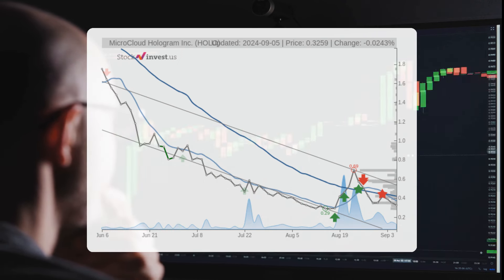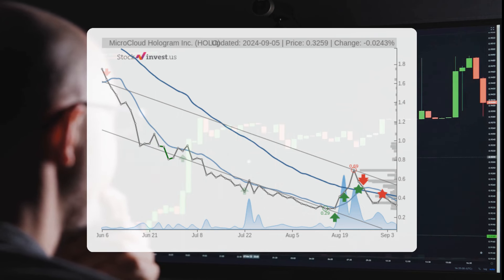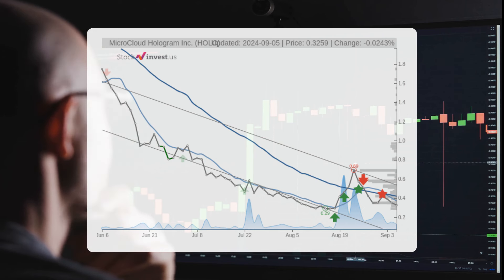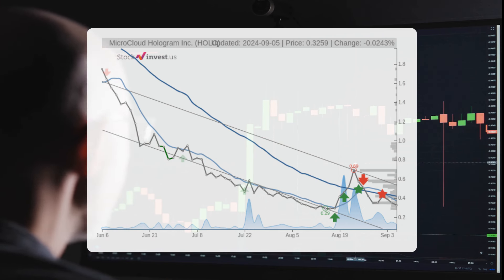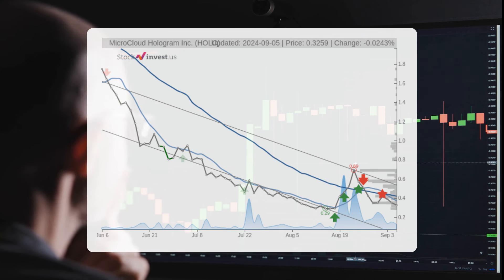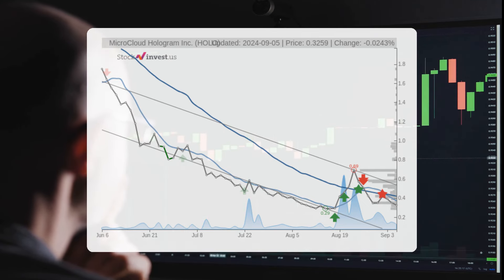Looking at the 12-month trend, it suggests a reduction of around 27.29 percent over the next year, with possible returns varying from a complete loss to a gain of 12,172.24 percent. This means the price could range from zero to forty dollars after one year.